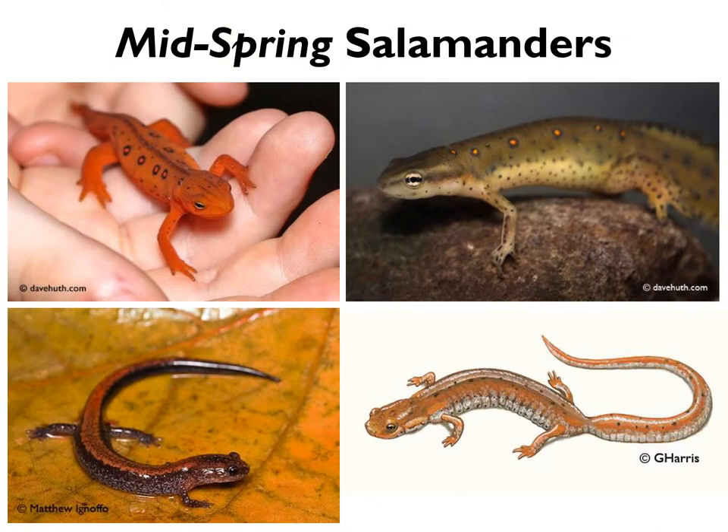As temperatures warm and spring wears on, more and more amphibian species can be found out and about on rainy nights — some migrating to breeding habitat, others simply dispersing, foraging, or enjoying the rain. We'll go over a few of the salamanders you might find out and about on the roads in April, May, and into June, starting with one that's probably quite familiar: the red eft.